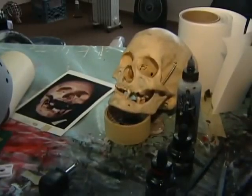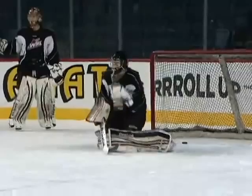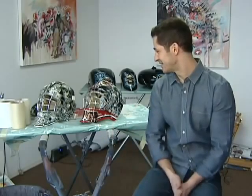He currently has eight goaltenders in the Western Hockey League. The latest clients were Chris Dreger and Brandon Glover of the Calgary Hitman. They came to the shop, worked out their ideas and a design concept, and the masks were being delivered in a few hours.